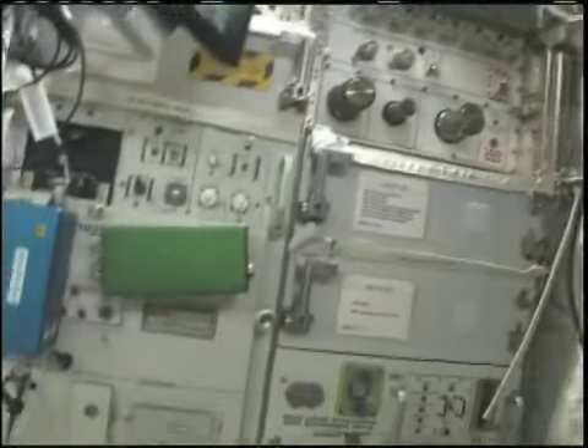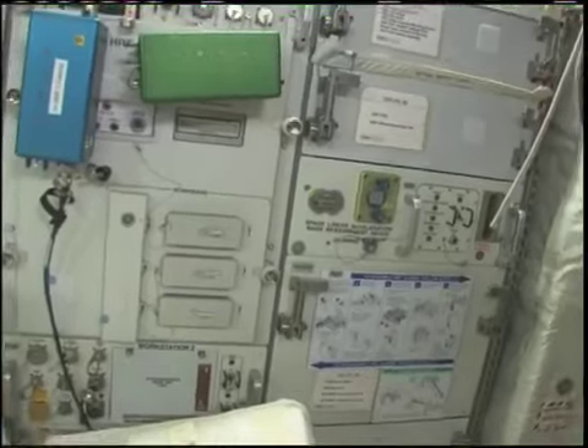Actually, the HRF-2 doesn't have the ultrasound — it's the HRF-1 rack that has the ultrasound on it. We're going to use that for the Brasslet experiment coming up.